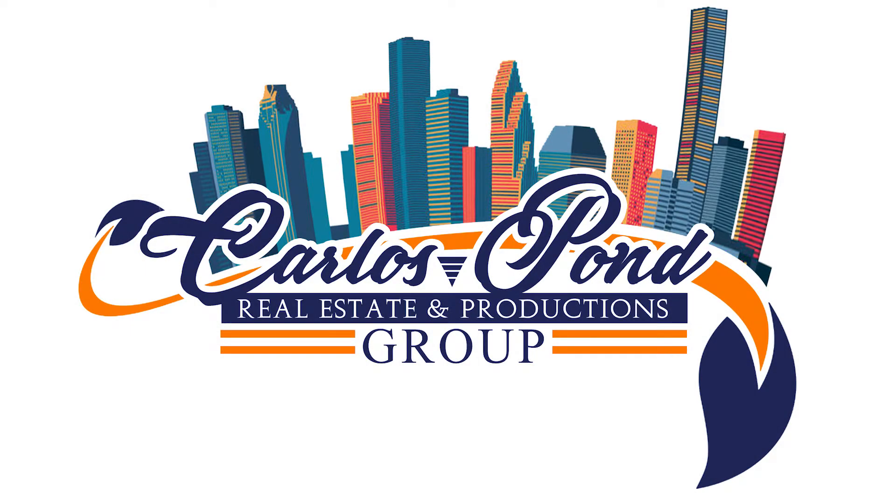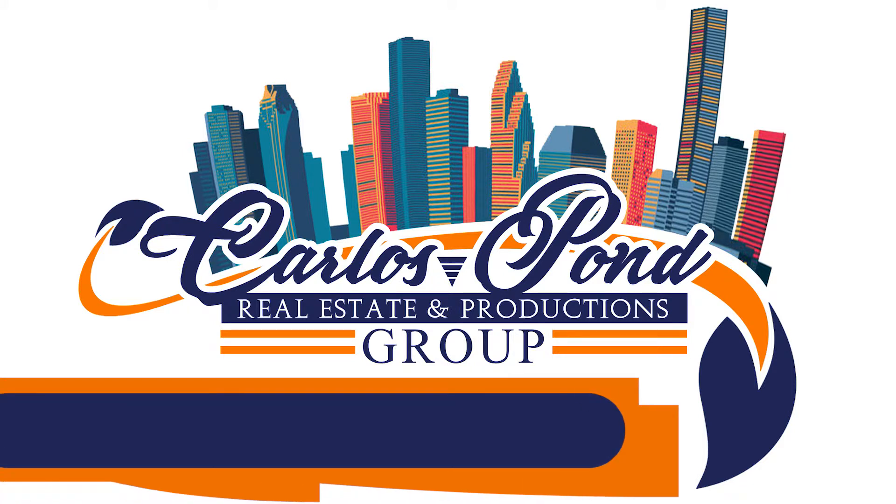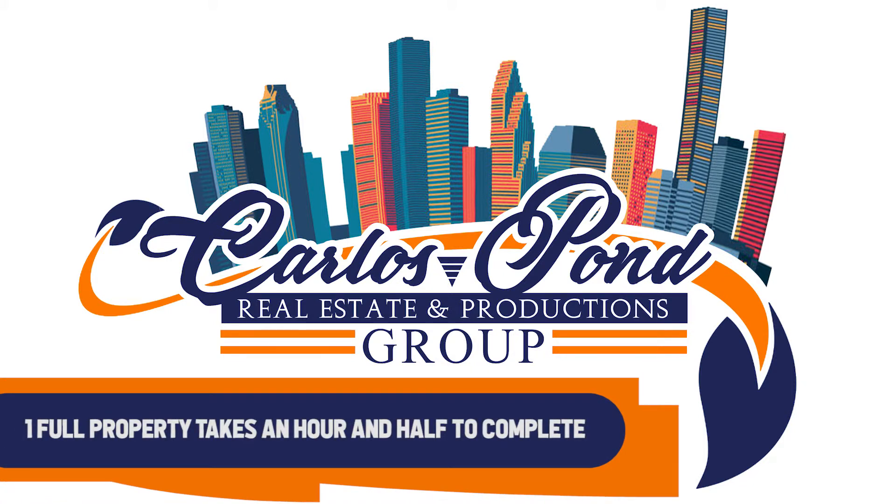Welcome to Carlos Pond Real Estate and Productions. In this series of videos you will learn a simple step-by-step process on how to edit real estate photography in a manner that will determine if you qualify to be part of our expanded staff. One full property should only take one hour to an hour and a half to edit properly.